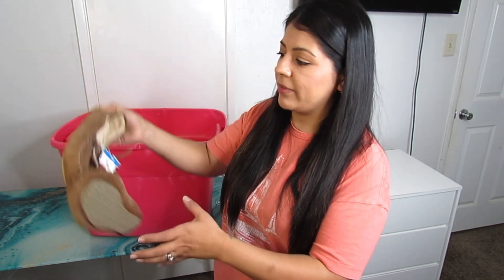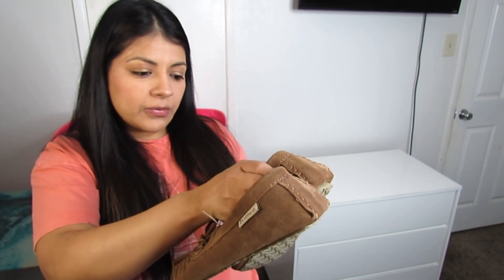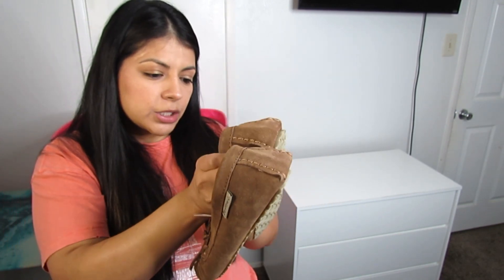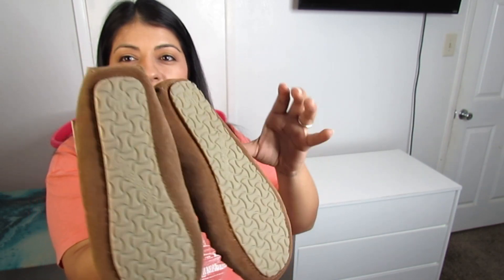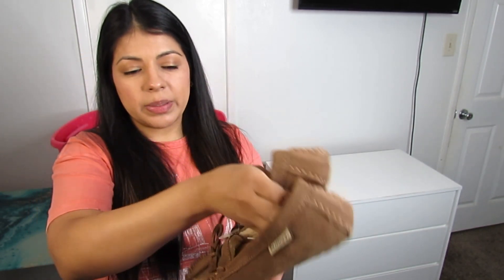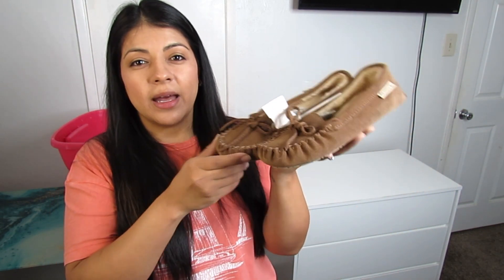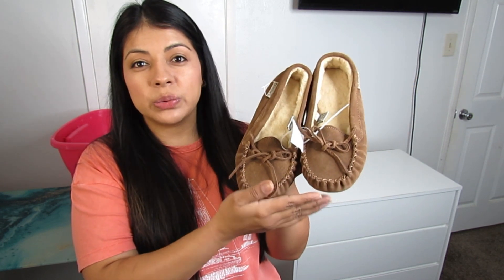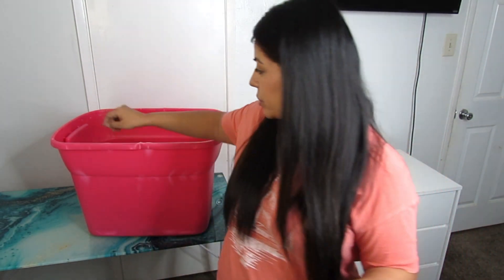Here we have some Bear Paw slippers — a loafer-type shoe that is sheepskin-lined, size 8 women's, with a hard bottom. These were $6.50. I've been picking up this style of shoe recently — the fur-lined loafer — because I feel like people look for this kind of shoe during cold weather to walk around their home or run quick errands in something comfy and warm.